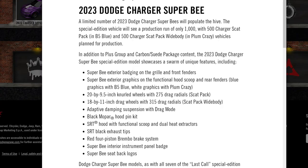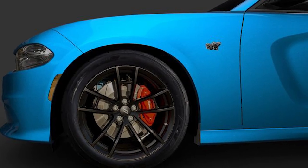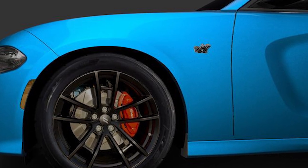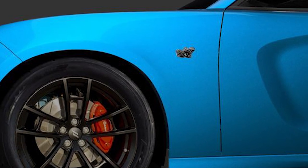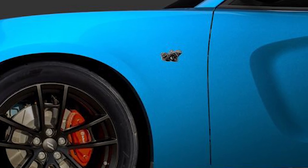The Super B also gets the Hellcat hood with hood pins and white Super B logos. It's surprising they didn't go with black graphics, but white graphics and drag radials will make the Plum Purple version stand out. The B5 Blue version will be more stealthy because it has blue graphics instead. Stellantis didn't release any photos of the B5 Blue graphics or any interior pictures, so maybe this edition is still pending last minute changes.